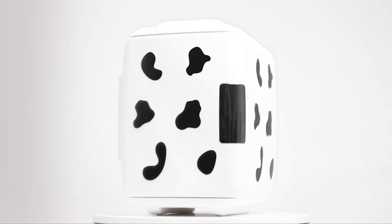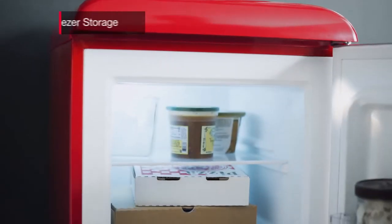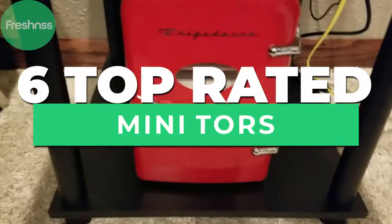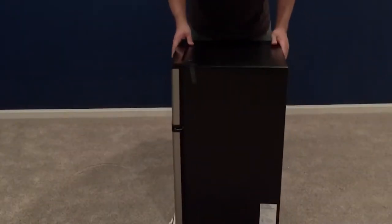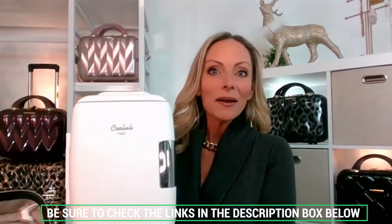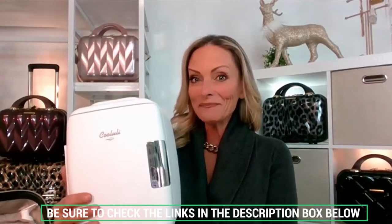Mini fridges have become an increasingly popular trend, but with all the options springing up on the market, which one to choose? Which provides the best value? Our experts have researched and reviewed the six top-rated mini refrigerators, whether for a dorm, mini house, RV, or just a place to store some cold ones. We'll explain the differences between each model to help you find the best option. As always, we'll include additional information and our exclusive direct discount prices in the description box below. Let's dive in.